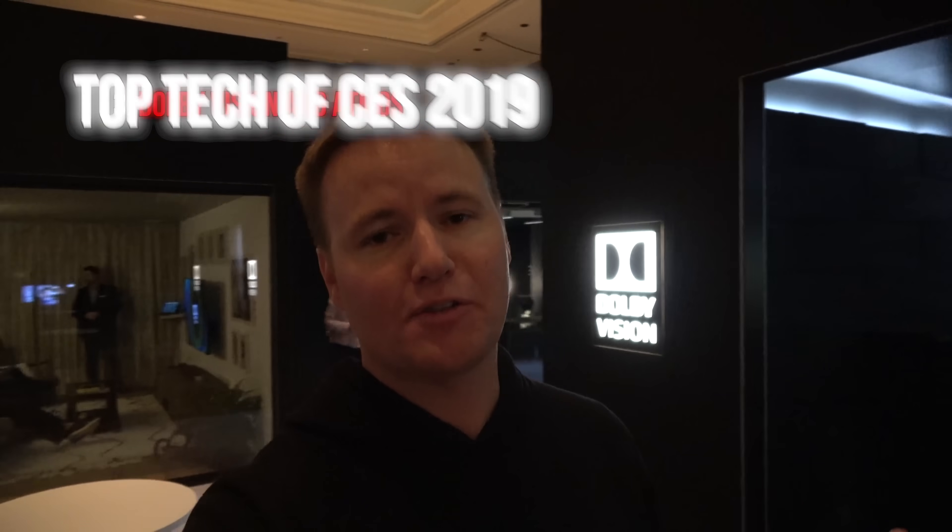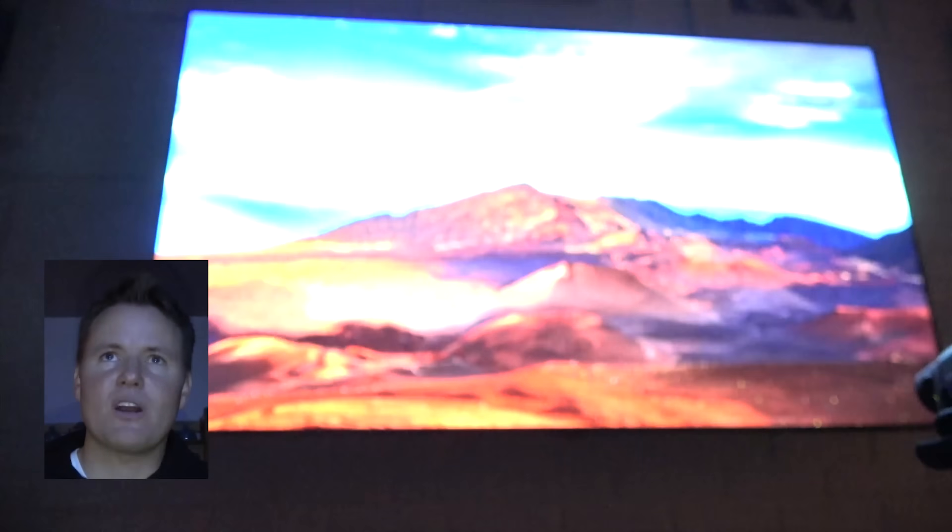After braving the crowds for a few hours, it's nice to go to a booth that is quiet, peaceful, and feels like home. This is the Dolby booth, featuring Dolby Vision, Dolby Atmos, and Dolby Dimensions. Thank you Dolby for sponsoring this video and bringing me out to CES.